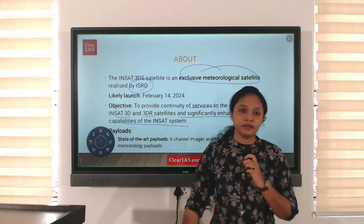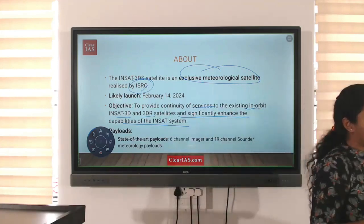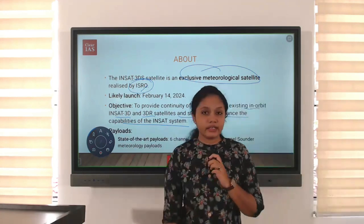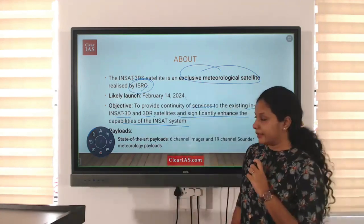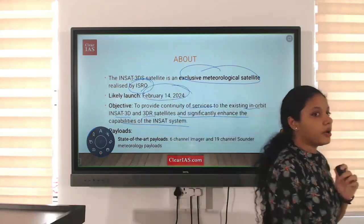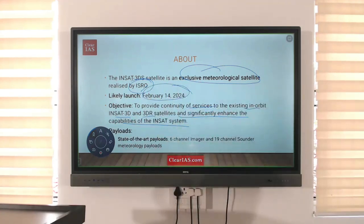ISRO is the organization behind our space research. Similarly, the INSAT-3DS satellite is also launched by ISRO. It will be launched in February 2024.